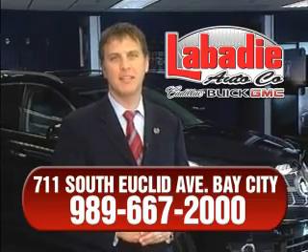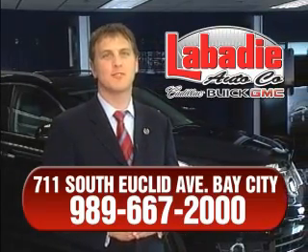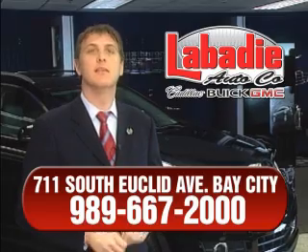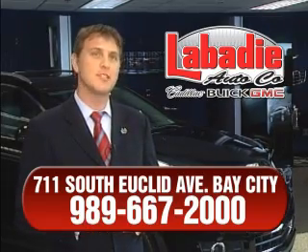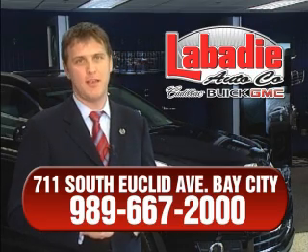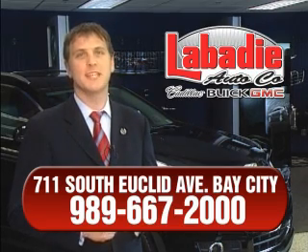Hi, I'm Mark Labadee and I'd like to personally thank you for visiting our website. We're a family owned business and we've been doing business for over 60 years in mid-Michigan. All of our vehicles have been professionally inspected and hand detailed to ensure that you're getting the maximum value. Remember, we'll do whatever it takes to earn your business.